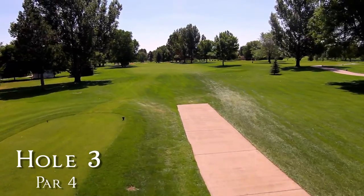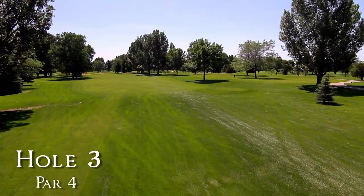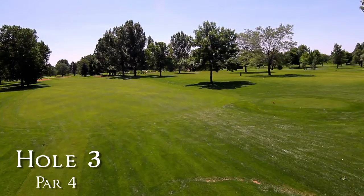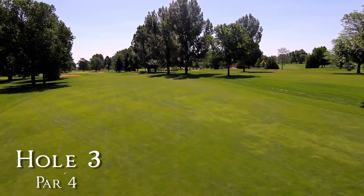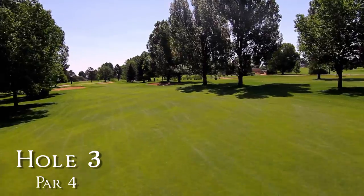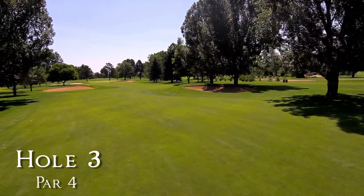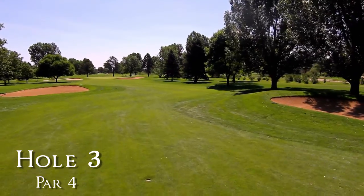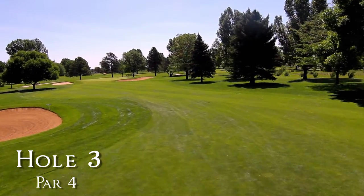Number three is the shortest par four on the course. The right fairway bunker is about 160 yards from the green, while the left fairway bunker lies approximately 110 yards out. But any tee ball in the fairway gives you a great second shot opportunity.